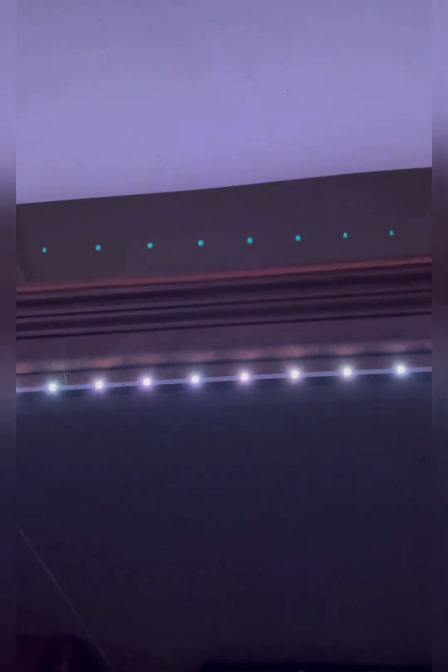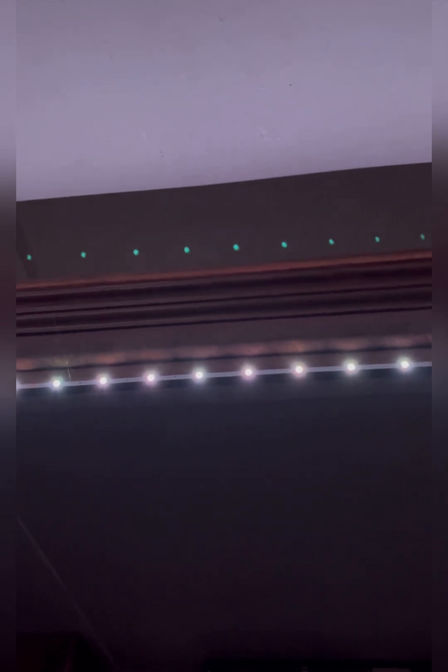Now to show y'all another cool feature — they flash to your voice or any sound. And there are different modes: this mode, this mode, this mode, this mode, and this mode.